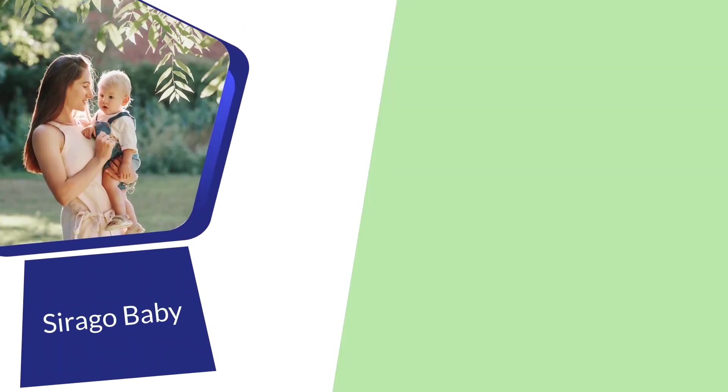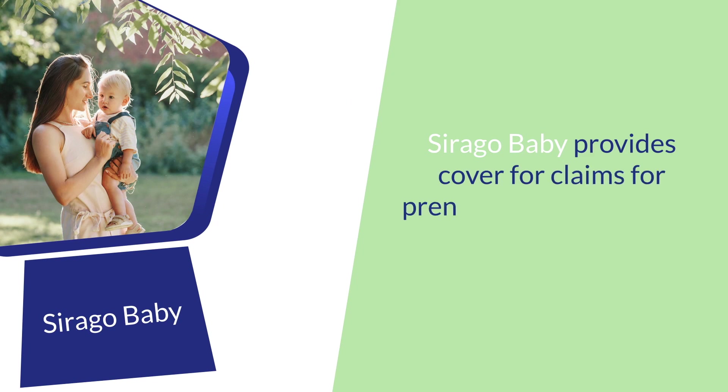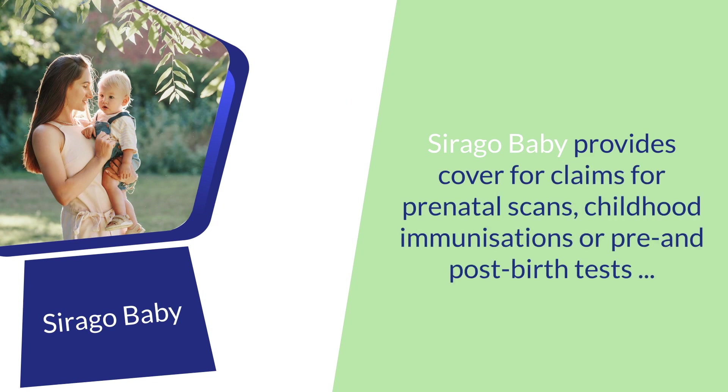Sirago Baby, which provides cover for claims for prenatal scans, childhood immunizations, and pre- or post-birth tests per child. In the event of twins, the benefit will be doubled, and in the event of triplets, the benefit will be tripled.